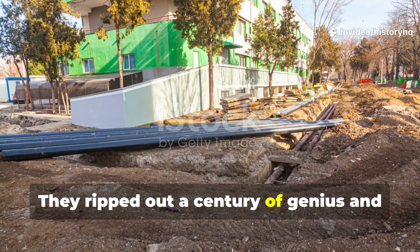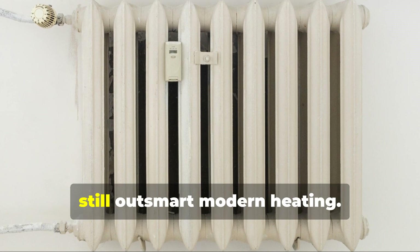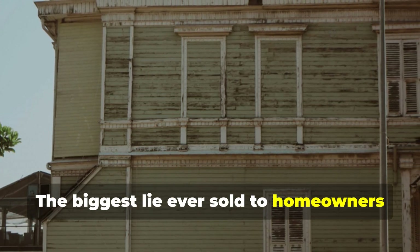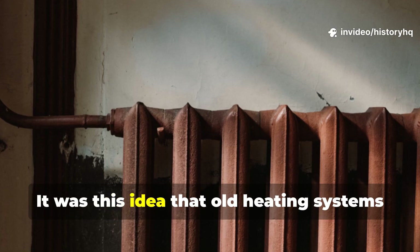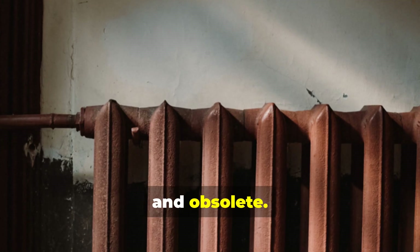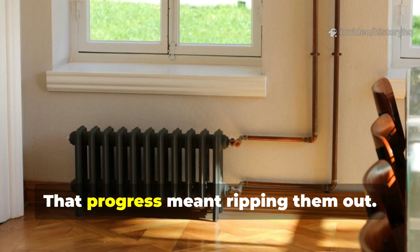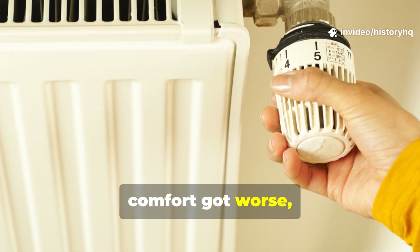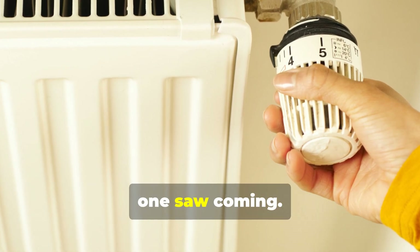They ripped out a century of genius and called it progress. Why do historic radiators still outsmart modern heating? The biggest lie ever sold to homeowners wasn't vinyl siding or open-plan kitchens. It was this idea that old heating systems were dumb, inefficient and obsolete. That cast-iron radiators were relics. That progress meant ripping them out. And the moment we did, comfort got worse, energy bills climbed and buildings started failing in ways no one saw coming.